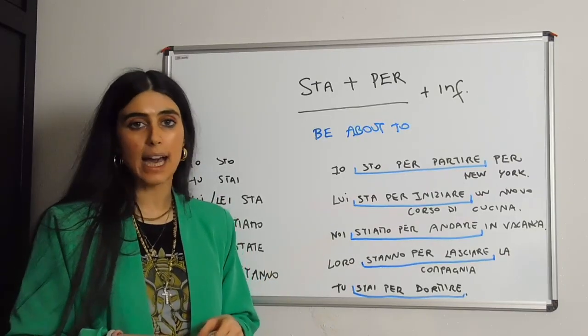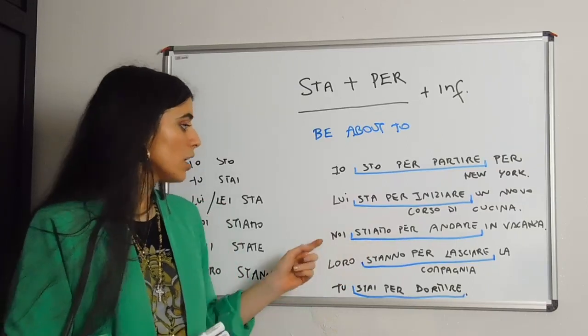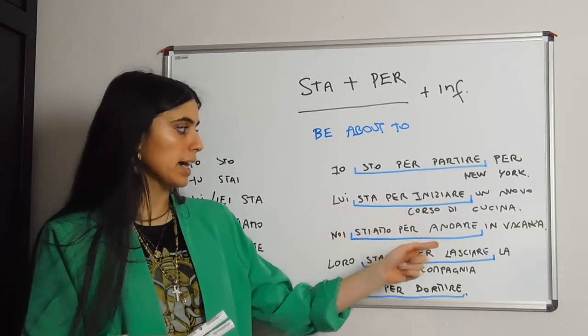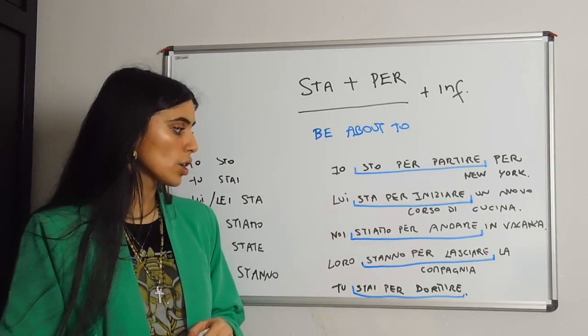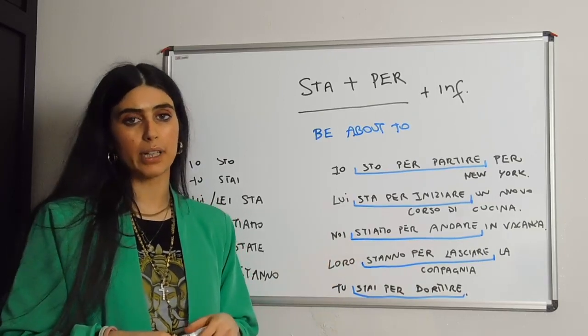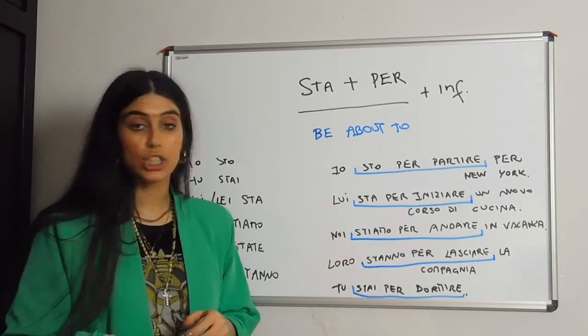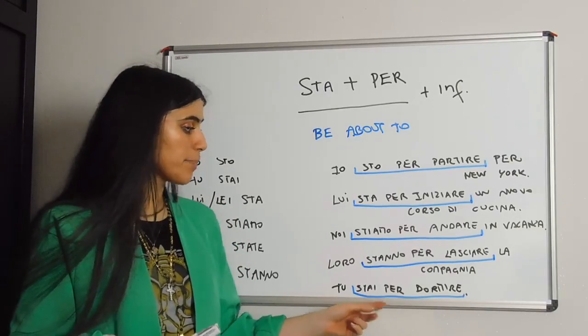Noi stiamo per andare in vacanza — we are about to go on holiday. Loro stanno per lasciare la compagnia — they are about to leave the company, to change job in other words. And the last one: tu stai per dormire.